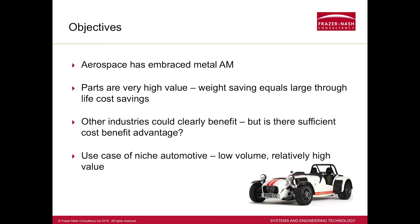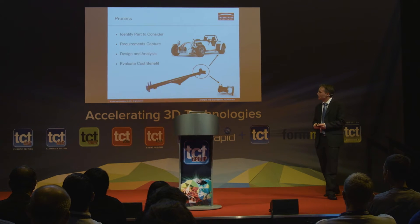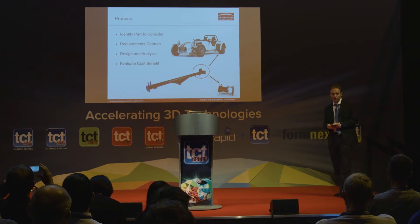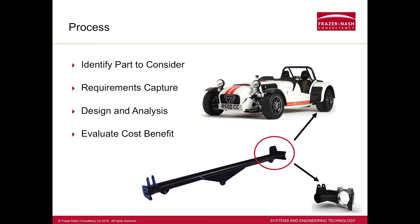The case we've looked at here is niche automotive — Caterham cars. They're a low volume producer. The majority of their cars are sold to the consumer market, but they also have race cars. The first step in the process was to identify exactly what part we were going to look at, so we went down to Caterham, had a look at their cars, and talked through some of the areas where they had issues.